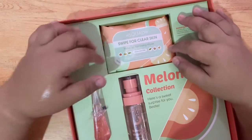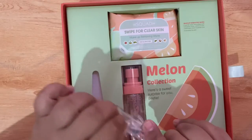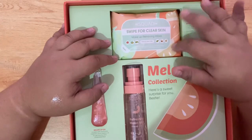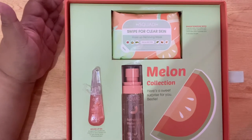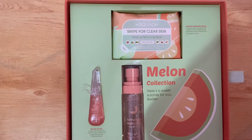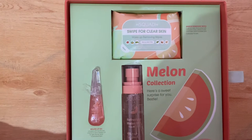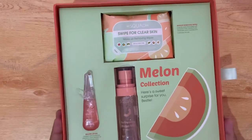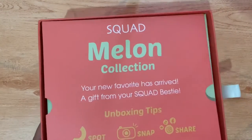We have here — ay shucks, pinuksan ko na, hindi ko pa napipicture — anyways, we have this wipe for clear skin, makeup removing wipes na melon din yung scent. It is a gentle wipe formulated with hyaluronic acid, vitamin E, and ceramides which hydrates and moisturizes your skin. Meron syang rose, meron syang pipino, meron syang melon, aloe vera. Hindi lang isang fruit — dalawang fruits pa! Ayan yung ating melon collection — it is a sweet surprise, yes, definitely! Itatry natin sya later.